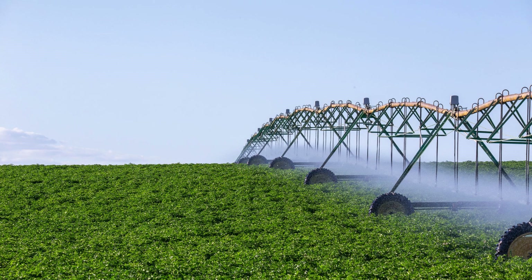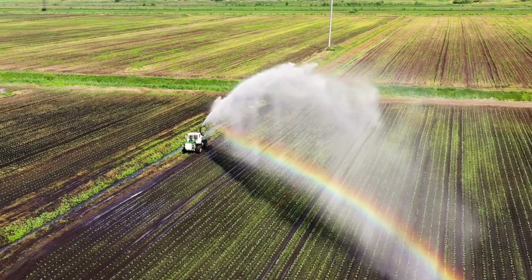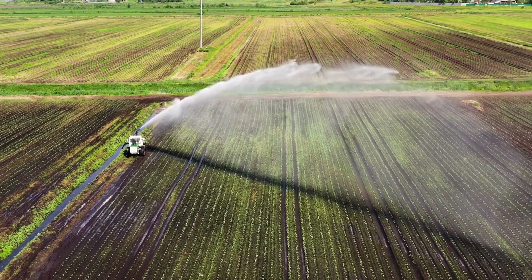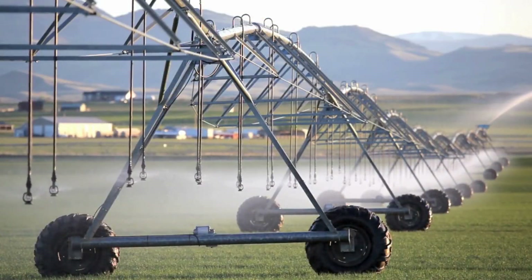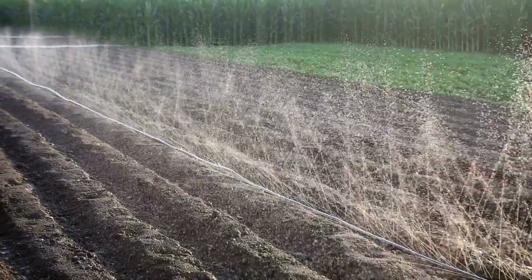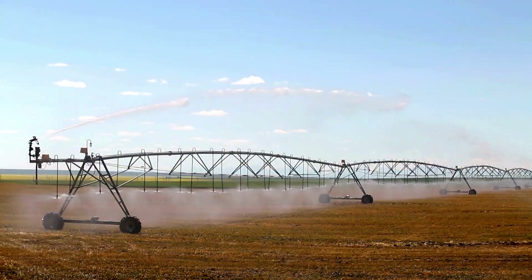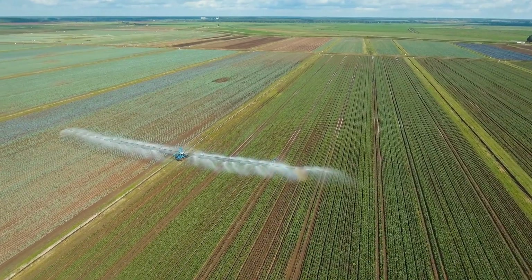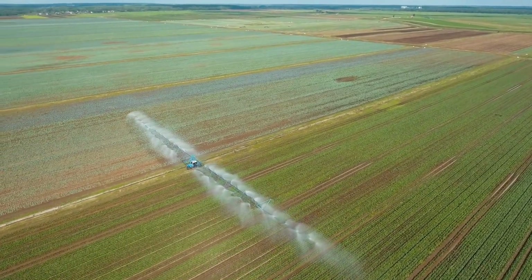Sixth on the list: irrigation systems. Irrigation systems are essential for providing crops with the necessary water to grow, especially in areas where rainfall is insufficient. There are various types of irrigation systems, including sprinkler, drip, and pivot systems. Sprinkler systems mimic natural rainfall, while drip systems deliver water directly to the plant's roots, minimizing water waste. Pivot systems, often seen in large fields, rotate around a central pivot, watering crops in a circular pattern. These systems help ensure that crops receive consistent and adequate moisture, which is vital for their growth and productivity.